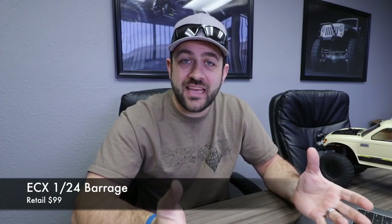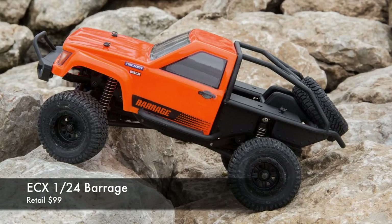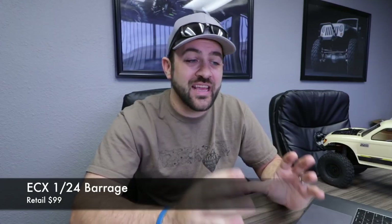The new little ECX 1/24th Barrage finally hit stores and people's hands right around Christmas time. It looks like fun — I'm definitely going to have to own one of those. For some reason, these little 1/24 scales have just been interesting to me again lately, so definitely something I'll have here before long.